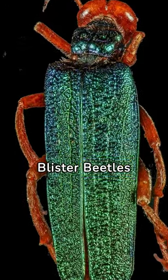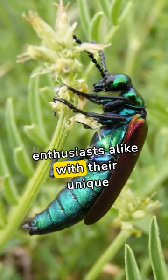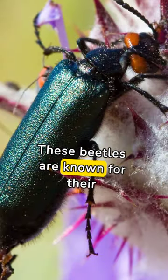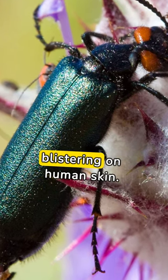Unveiling the secrets of blister beetles. Blister beetles have fascinated scientists and nature enthusiasts alike with their unique characteristics and survival strategies. These beetles are known for their ability to produce cantharidin, a potent chemical that causes blistering on human skin.